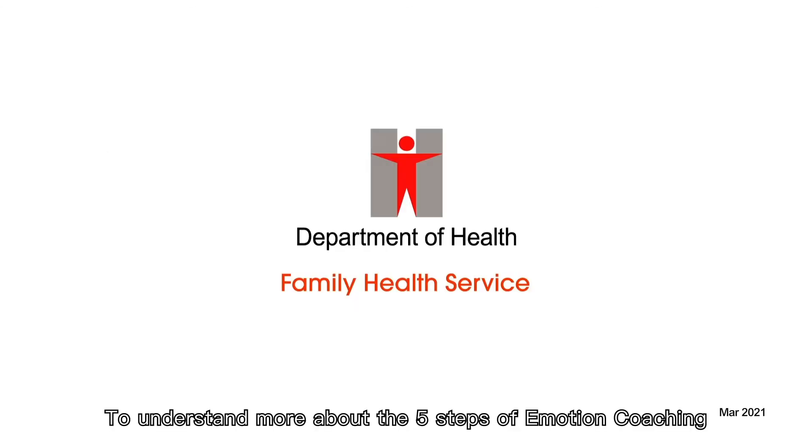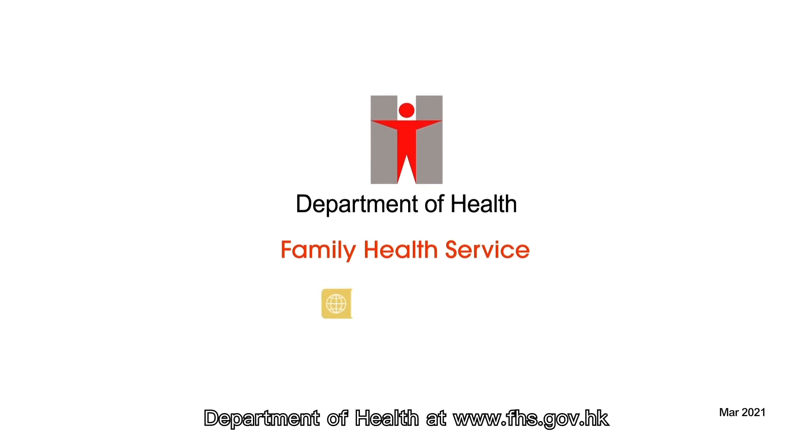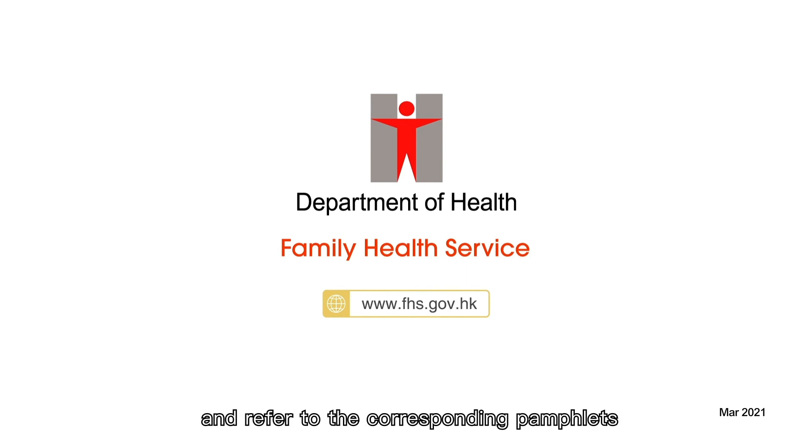To understand more about the five steps of emotion coaching, please visit the website of the Family Health Service, Department of Health, at www.fhs.gov.hk and refer to the corresponding pamphlets. This video is produced by the Family Health Service of the Department of Health.